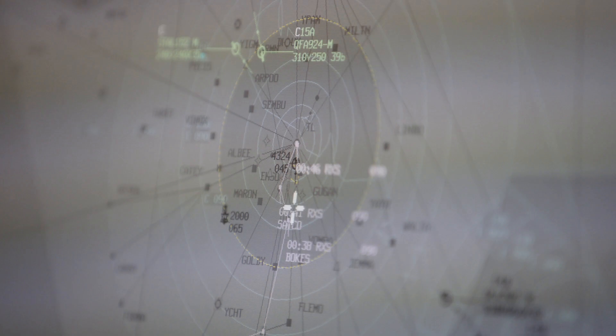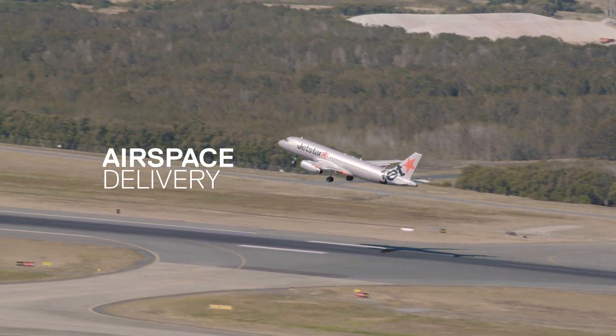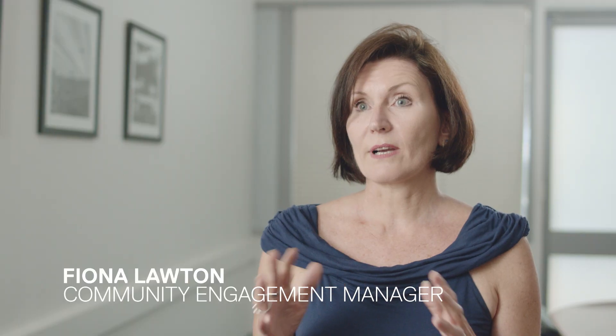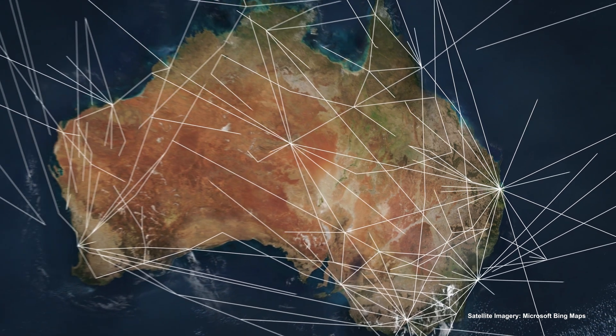And of course we've had the airspace component. On the 21st of May we have Brisbane's new runway and the airspace associated with that becoming live. The goal of airspace design is to provide the flight paths that help aircraft get from the runway to the overarching network in the sky that connects cities and destinations.